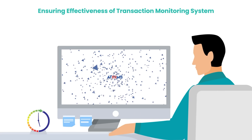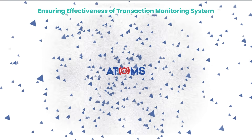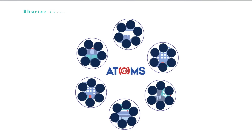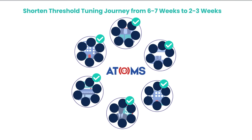With Atoms, thresholds can be reviewed, monitored, and retuned more frequently, thereby ensuring the effectiveness of the transaction monitoring system. It can empower you to shorten the threshold tuning journey from six to seven weeks to two to three weeks.